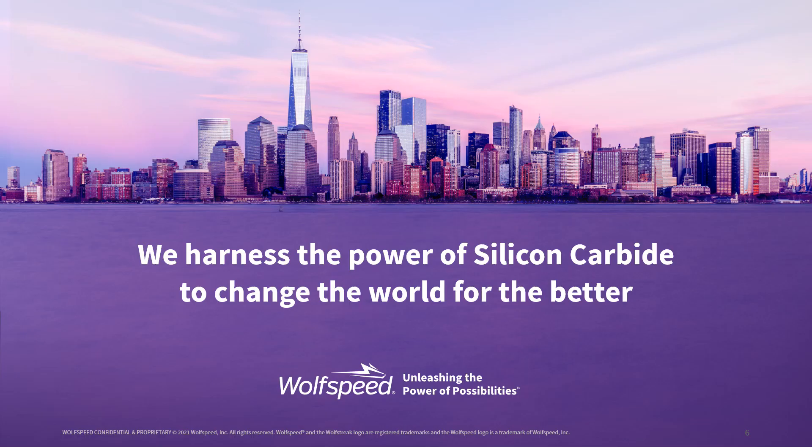Thank you for considering Wolfspeed silicon carbide products for your system.